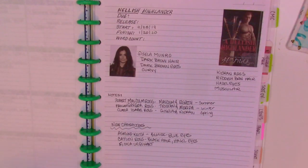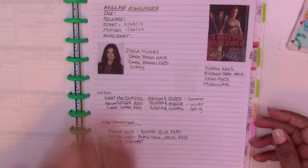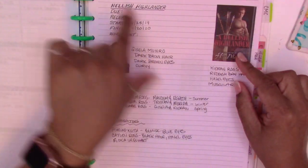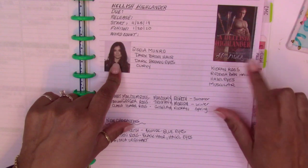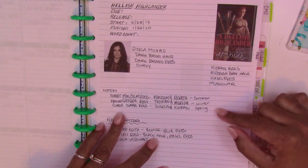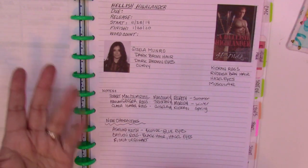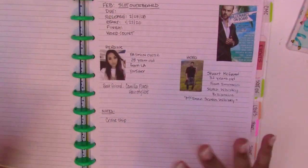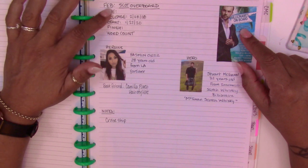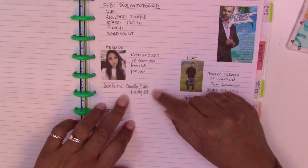The next part is my per-book section. I have tabs here for each of the books I'll be writing or releasing this year. Each tab has a cover image, a picture of the heroine — normally I put a picture of the hero too — the due date, release date, start and finish dates, word count, and any notes like characters I need to remember. In this case I wrote down the names of their children and any new characters that popped up in this book that hadn't appeared in the previous two books. For a current work in progress, I have the due date, start and end dates, ending word count, the heroine's name, age, where she's from, what she does, and her best friend.